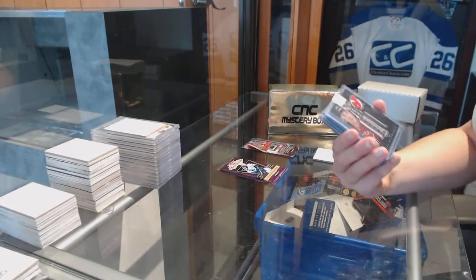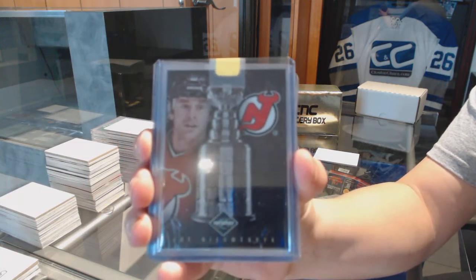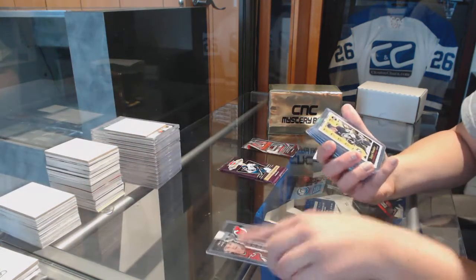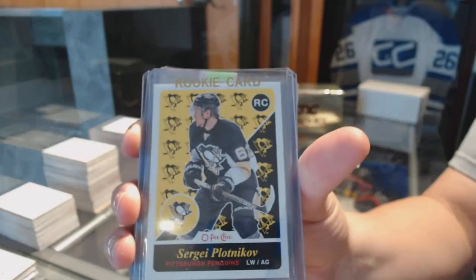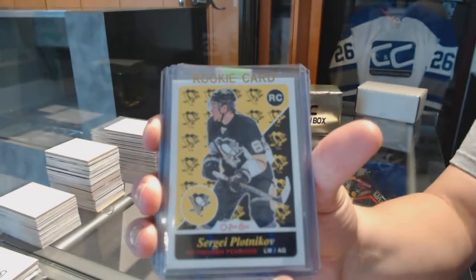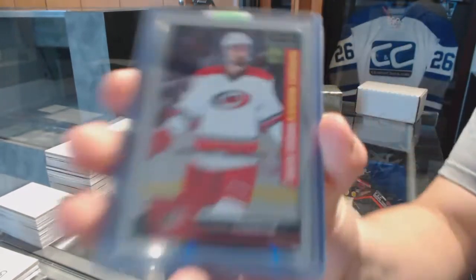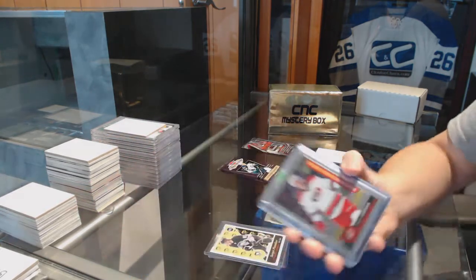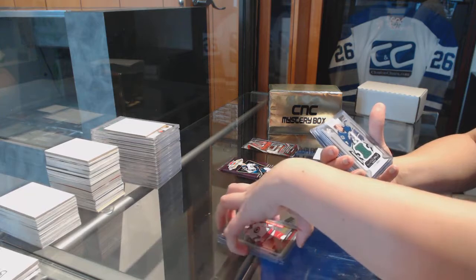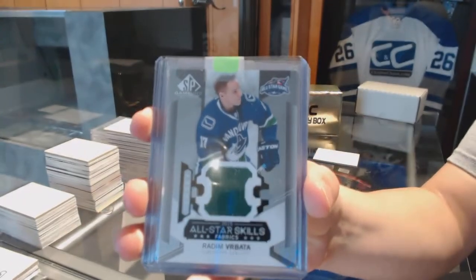We've got a limited base of Joe Neuendijk for the New Jersey Devils. We've got a retro OPC rookie for the Pittsburgh Penguins, Sergei Plotnikov. OPC Platinum Marquee Rookie of Trevor Carrick for the Carolina Hurricanes. We've got an all-star skills fabrics jersey for the Vancouver Canucks, Radom Brabada.